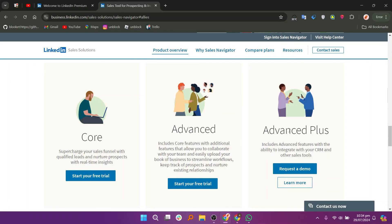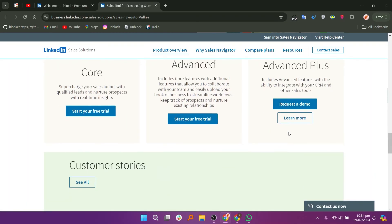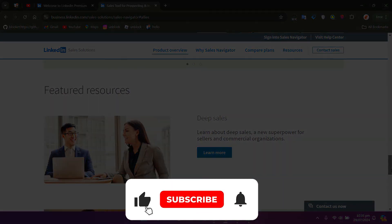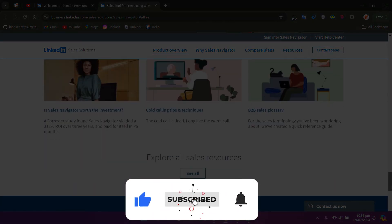So that is a comparison between LinkedIn Premium and Sales Navigator. Make sure to use the links in the description to get started with either. If this video was helpful, please consider leaving a like and subscribing to my channel.